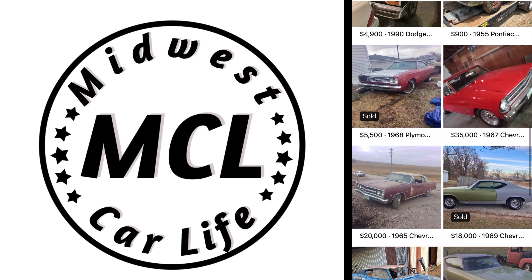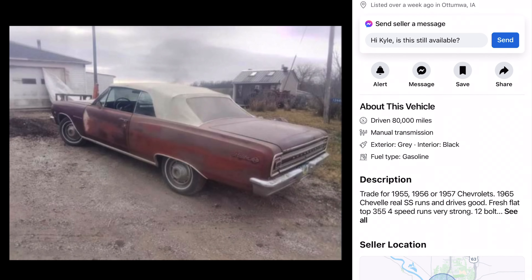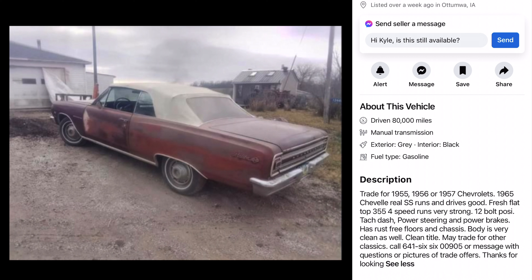What else you got here, Kyle? He's got all kinds of stuff. 65 Malibu for $20,000 — that's a convertible. Not too crazy about convertibles. Is that a manual? That might be a stick. Pretty decent interior in it, that's a really good start. We got a small block and that sweet triangular air cleaner on there — I gotta have that air cleaner. 65 Chevelle Real SS, runs and drives, small block 355 with a 4-speed. It is a stick. It's got a 12-bolt posi, tach in the dash, power steering, power brakes, rust-free floors.